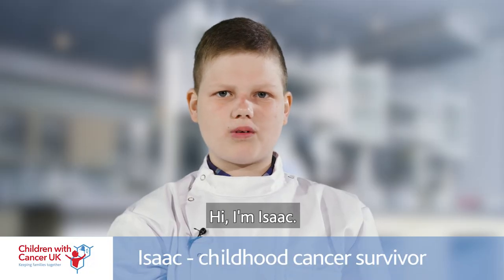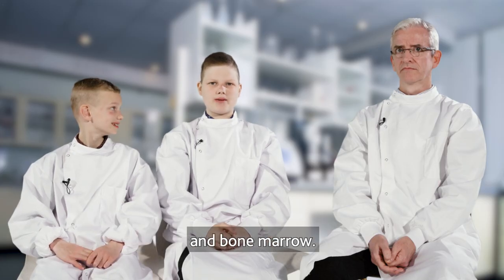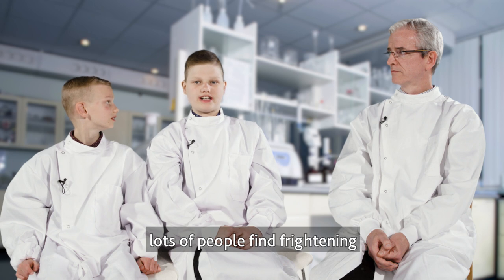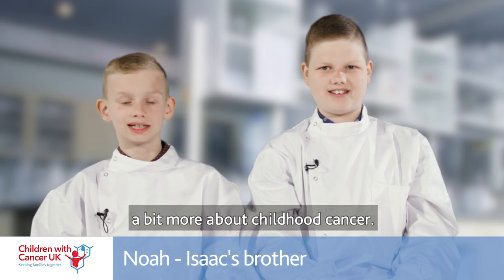Hi, I'm Isaac. When I was nine I had a type of cancer called acute lymphoblastic leukaemia. That's cancer that affects the blood and bone marrow. I'm still having treatment but I'm getting better. Cancer is something that lots of people find frightening and don't really know much about, so we're here to help you understand a bit more about childhood cancer.